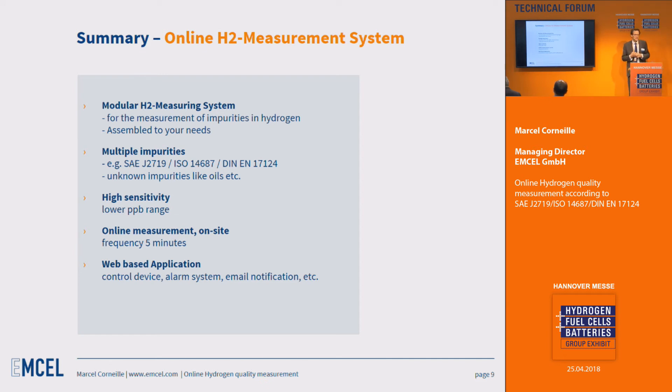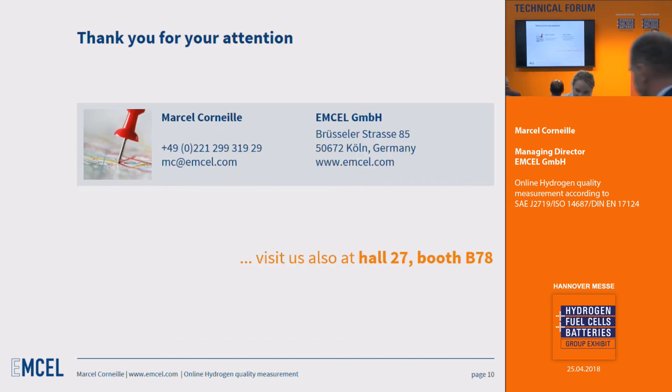The web-based application lets you control the whole unit, check your values and readings online without being on-site. You can purchase the measurement equipment outright, but we also provide this as a measurement service — we take care of the system and you simply receive your values without needing to purchase the full system. It's a robust system that runs indoors and outdoors and can be assembled to your needs. Thank you very much, ladies and gentlemen.